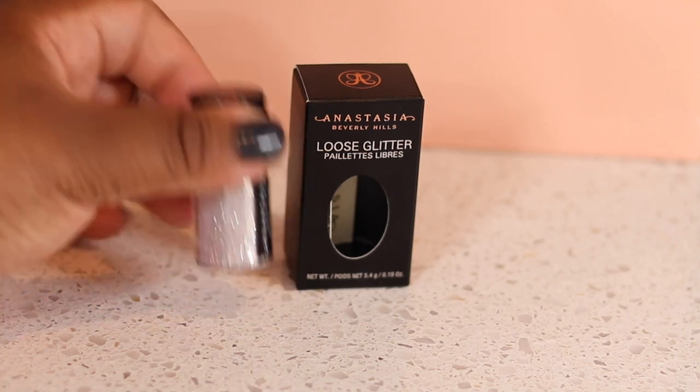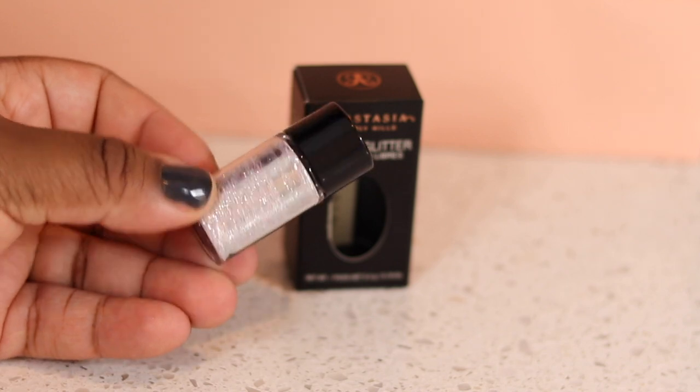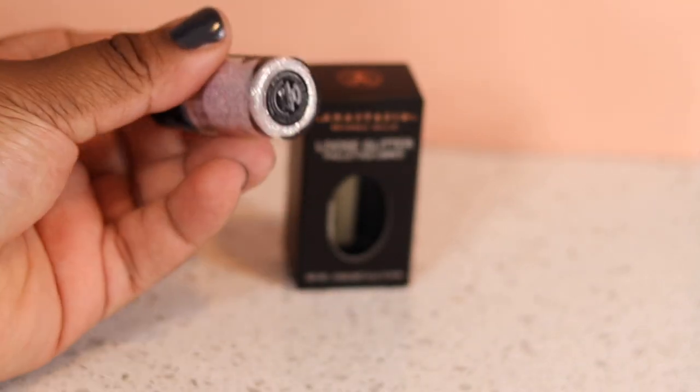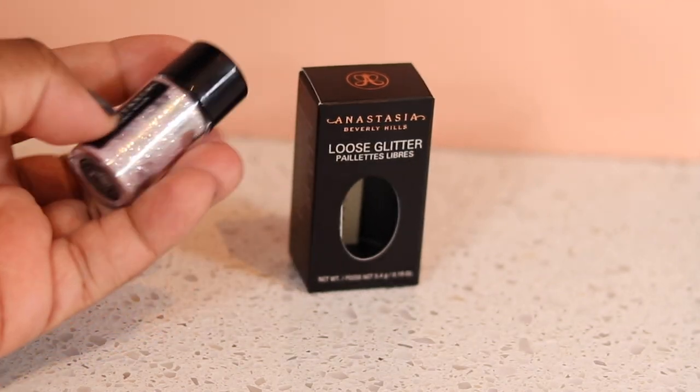First up, I got some things from Anastasia Beverly Hills — I got the loose glitters. How gorgeous are these? I got two: one in the shade Party and one in the shade Crystal Cave. When they did the promos of these, I knew I had to get them. This one is Crystal Cave — it's more of a silver with a pink reflex. Absolutely gorgeous. They are 5.4 grams and it's heaps of glitter.